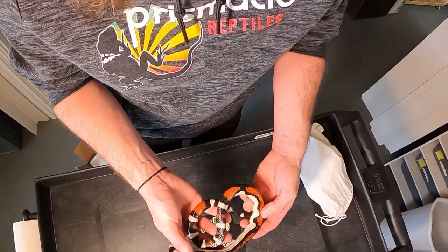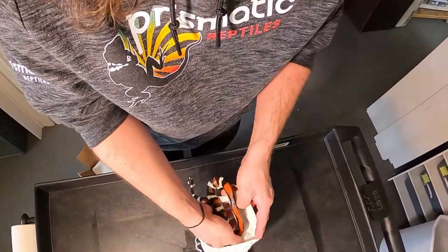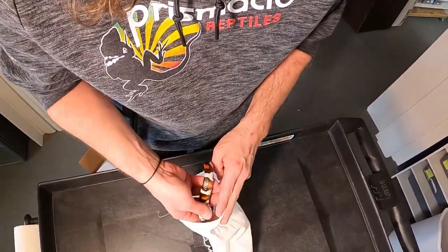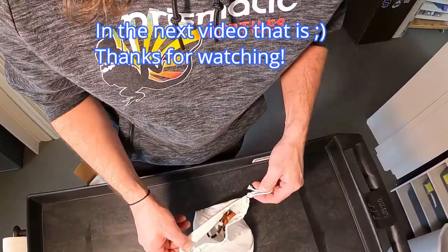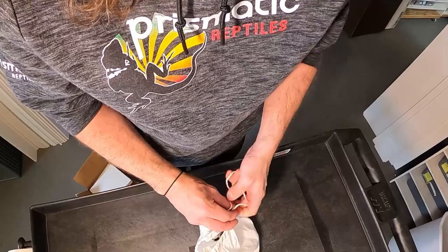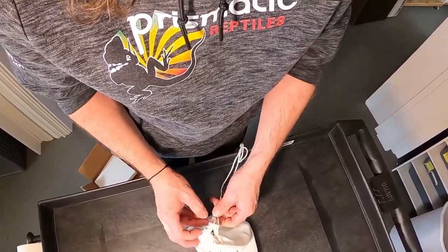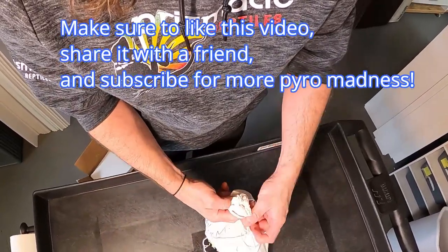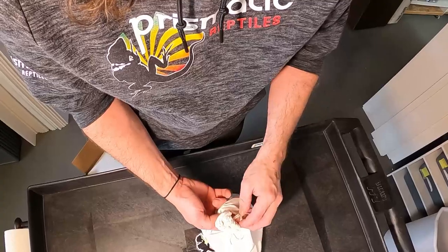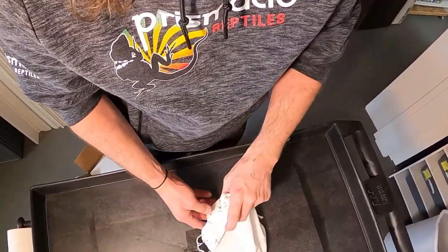I'm going to put her back in her bag and let her warm up. I'm going to give you guys an update on the striped stuff and my one Russo Aberrant. Actually, I have a female from the Russo Aberrant line that is up to size this year, I think. So I'll show you those guys. Stay tuned!